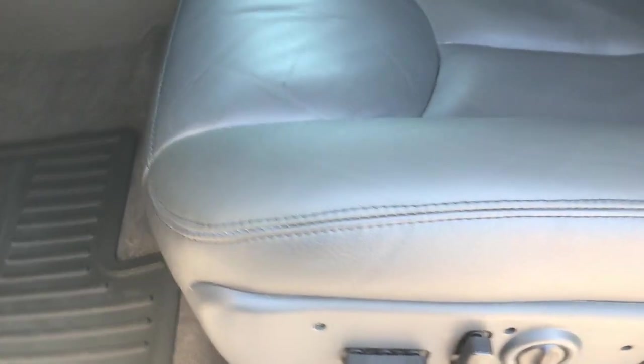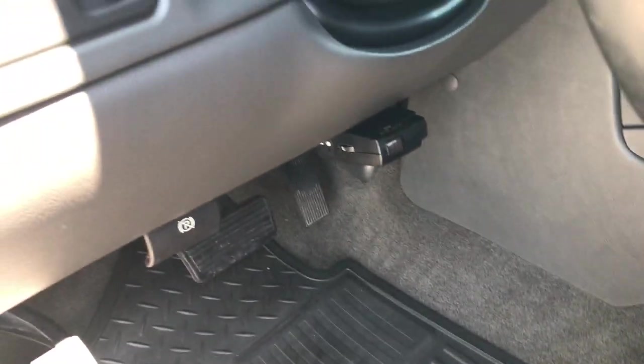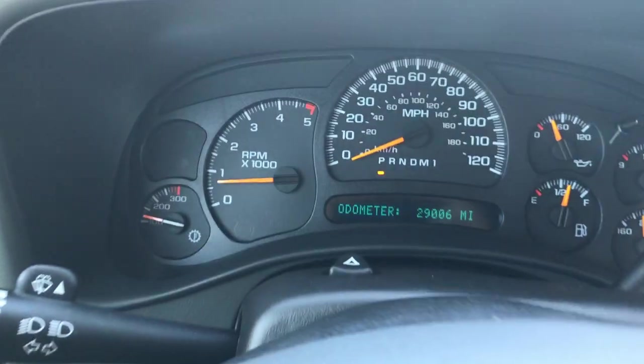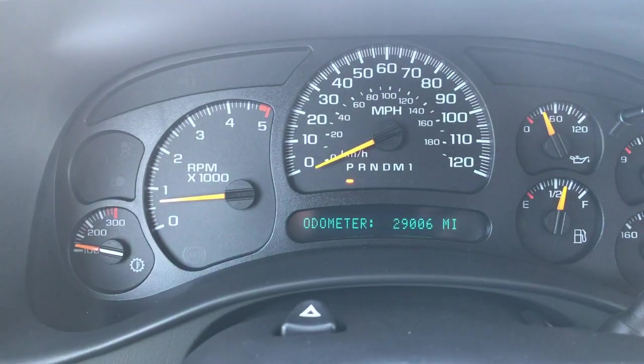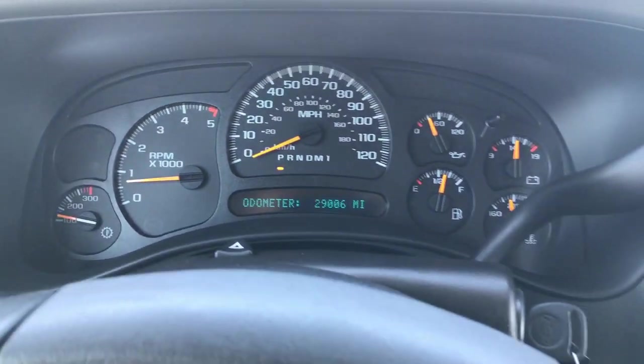Inside, this truck has the LT3 package, which gives you the dark charcoal gray leather seats. There are no rips or tears in these seats. Both seats are heated, power, and the driver seat has memory. Carpeting is very clean, no rips or tears. It does have an aftermarket brake controller. It's only got 29,000 miles on it — that's one of the reasons it's so clean.